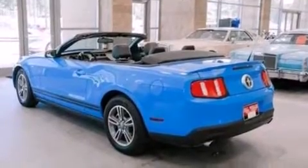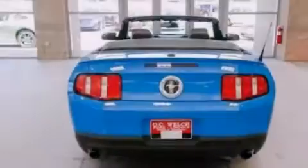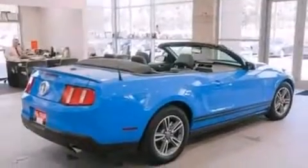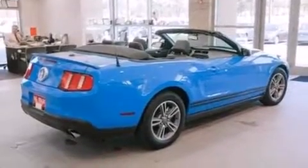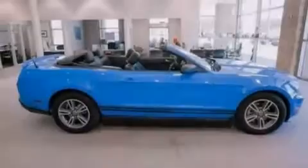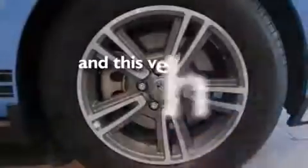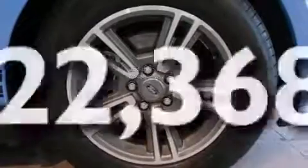The following features are also included: a low tire pressure indicator, air conditioning, cruise control, a CD player, an illuminated driver's side vanity mirror, 12 volt power outlets, a passenger side airbag, full power accessories, a keyless entry system, and this vehicle has fewer than 23,000 miles on the odometer.